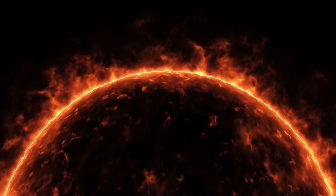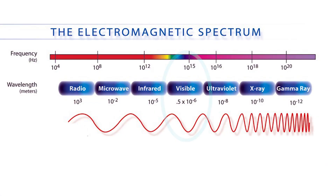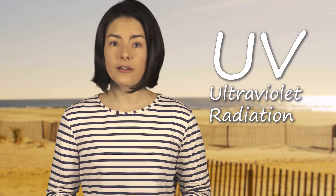You know the Sun makes visible light — it lights up everything we see, even the moon. But today we're talking about the light we can't see. There is infrared that makes up about half of the Sun's energy that hits the Earth. Although it's invisible, infrared radiation keeps us nice and cozy. But that's not what's going to give you a sunburn or wrinkles or cause skin cancer. I'm talking about UV, ultraviolet radiation.